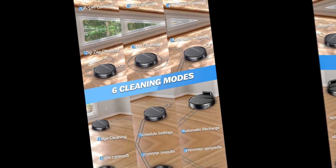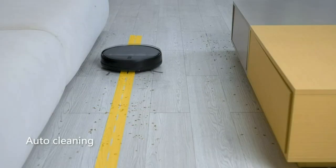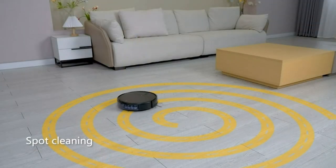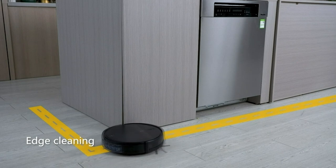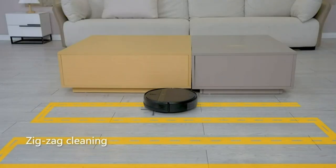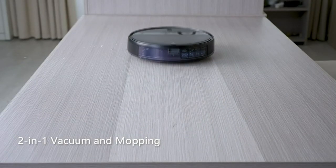Say goodbye to tangled brushes and weak suction. With the robotic vacuum cleaner's tangle-free strong suction feature, powered by a top-notch brushless motor, this cleaning companion boasts a powerful suction system and a unique air intake design that effectively avoids blockages caused by animal hairs. Additionally, the triple HEPA filtration system efficiently filters dust, fine particles, and allergens, making it an ideal choice for pet households.